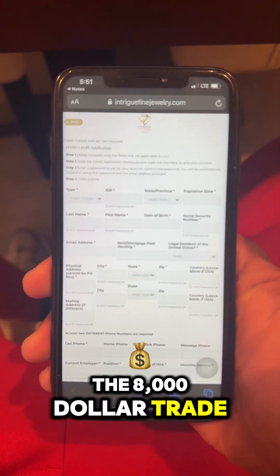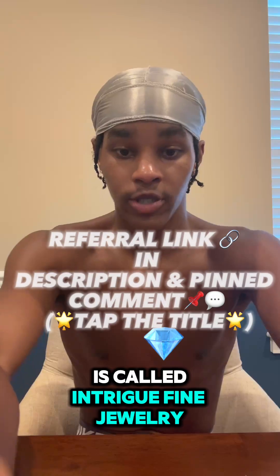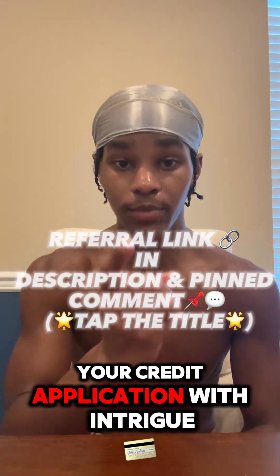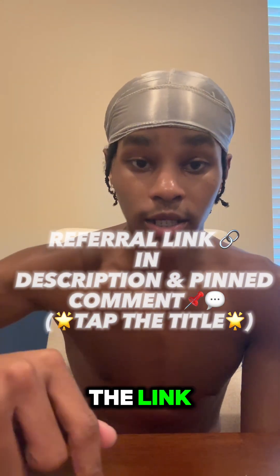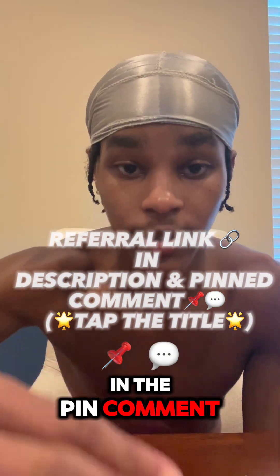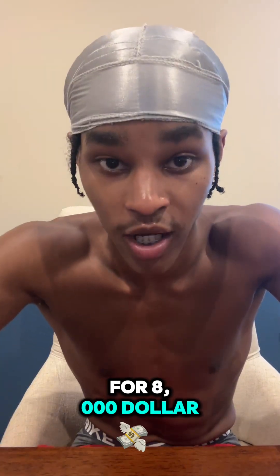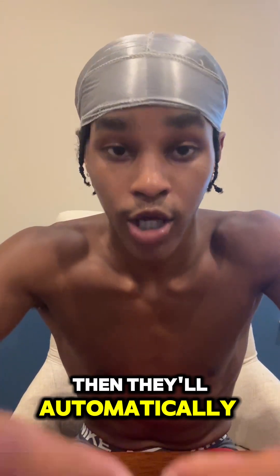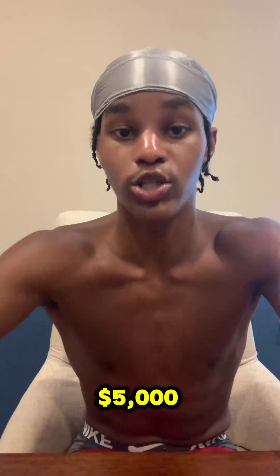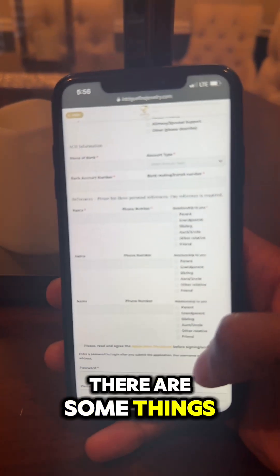The $8,000 trade line you can add to your credit report today is called Intrigue Fine Jewelry. To get $40 off your credit application with Intrigue Fine Jewelry, make sure to tap my referral link in the description and in the pinned comment. If your FICO score is over 600, they'll automatically approve you for an $8,000 trade line. If your FICO score is under 600, then they'll automatically approve you for a $5,000 trade line. After you fill out the credit application and type in all your information, there are some things that you need to know.